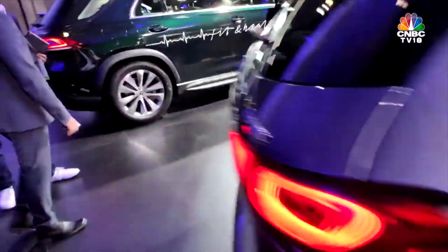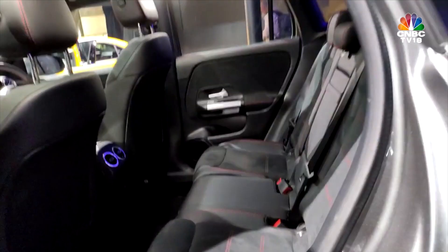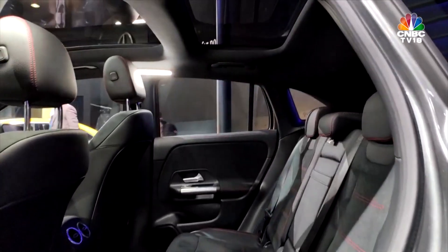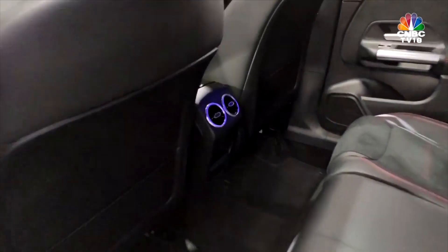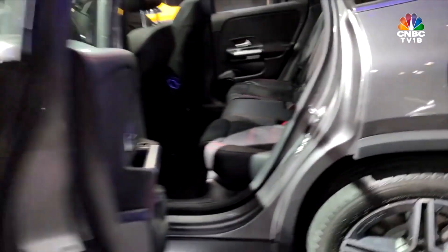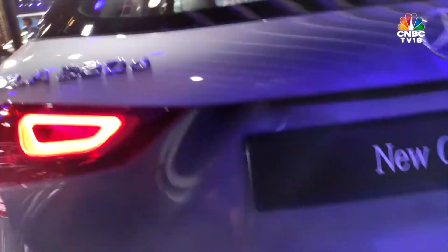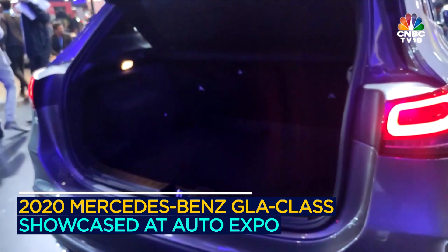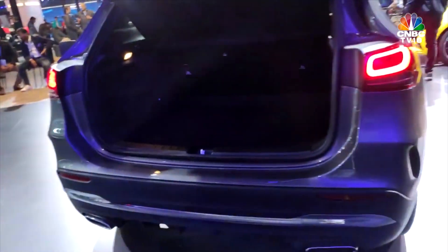Going into the back — space is definitely roomier, even visually. You also get a split panoramic roof. You get rear AC vents that look quite nice. Let's also take a look at the boot — it's a fairly generous boot, nicely designed. The loading lip is quite low as well. It's got a powered tailgate. There will be a space saver wheel in here, of course.